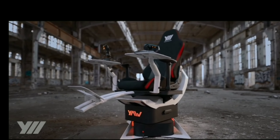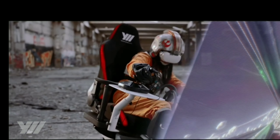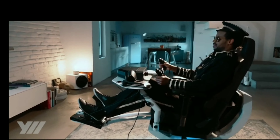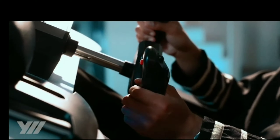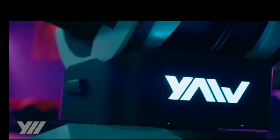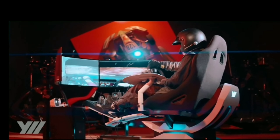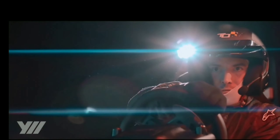Introducing Yaw 2, the next generation motion simulator and smart chair from Yaw VR. Yaw 2 is designed for gaming with high precision motion control and extremely low latency, high speed and dynamic motion range, compact and modular design, and a large ergonomic desk for gaming accessories.